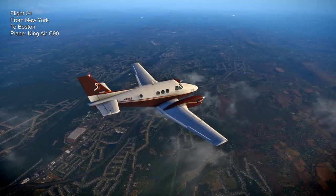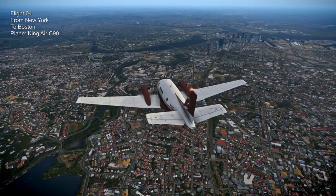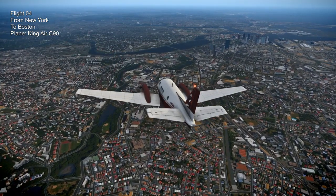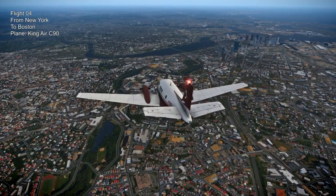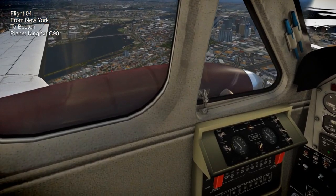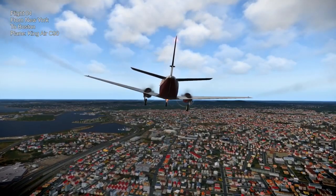Here is the Beechcraft King Air C90 - flight four from New York to Boston. A very short flight, 162 nautical miles, less than an hour. There's the default King Air C90 with no modifications. We can see Boston, and again the cities will be a bit laggy.